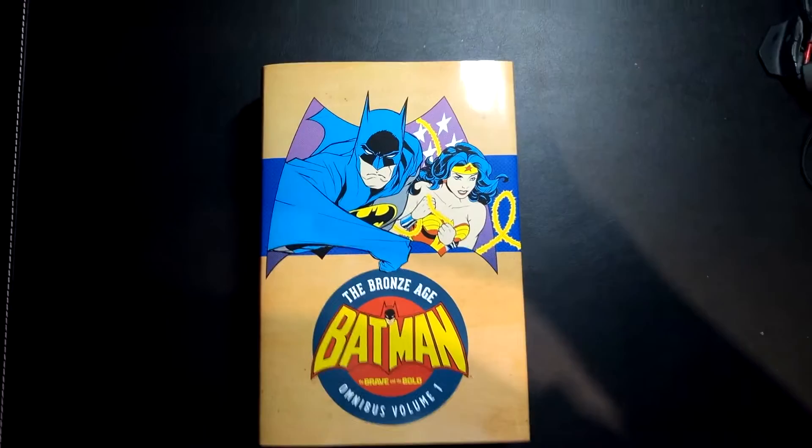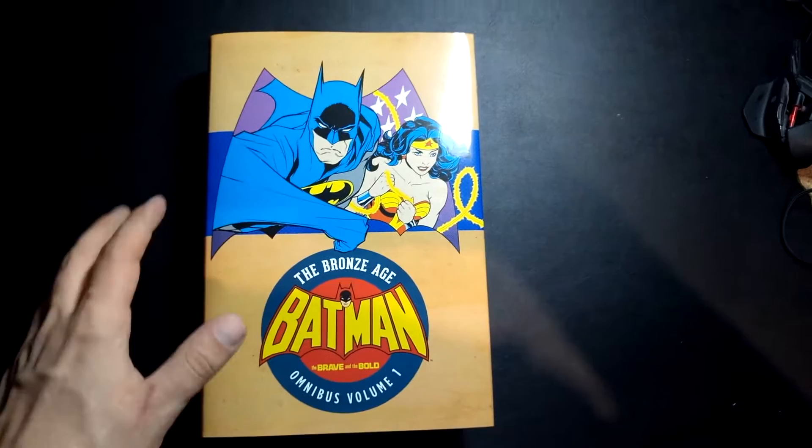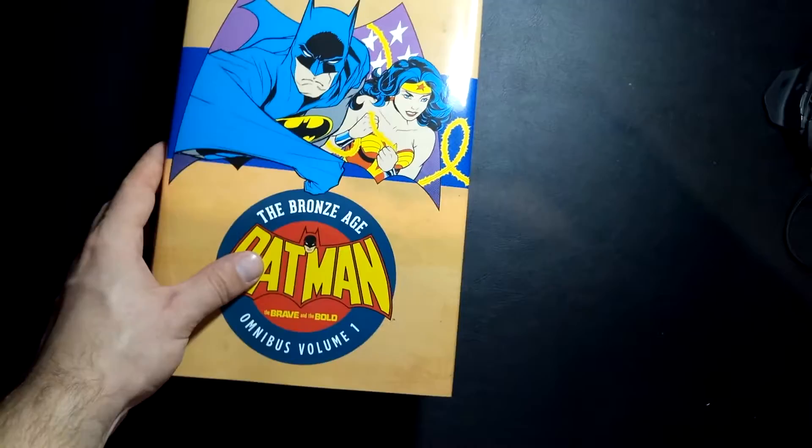Hello, YouTube. It is Nova from Four Guys and a Comic here, and I've got a big brand new omnibus that I'm going to go through with you guys in case you were considering the purchase and wanted to know what you're getting into. Bronze Age of Batman: Brave and the Bold.